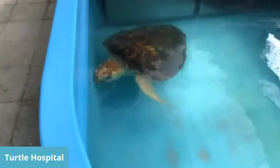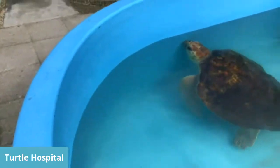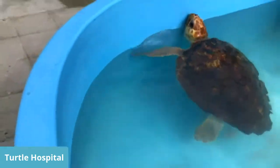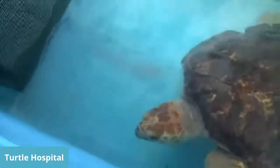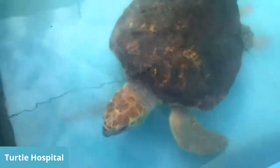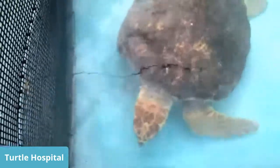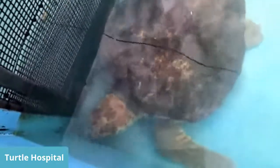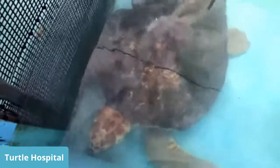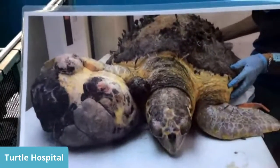Over here is Chomper — a pretty amazing turtle with a very large fan base. Chomper came in back in September with a tumor. Due to poor water quality down here — pesticides, fertilizers, oils, spills — a lot of turtles that come in are green turtles with something called fibropapilloma tumors. It's a herpes-like virus that grows around their eyes so they can't see, mouths so they can't eat, and flippers so they can't swim. Chomper came in with the largest tumor: a 14.2-pound tumor on its flipper.